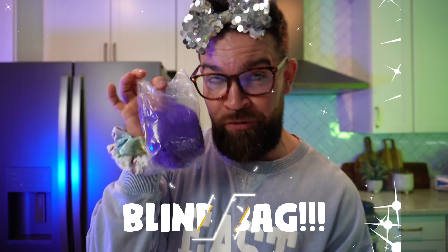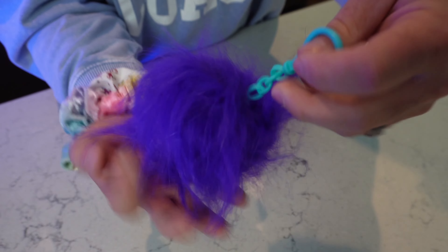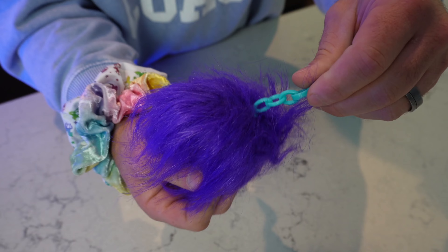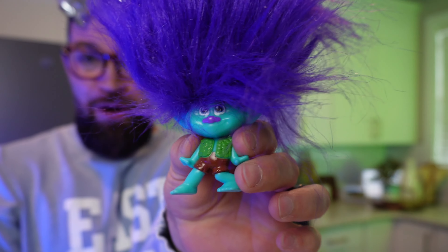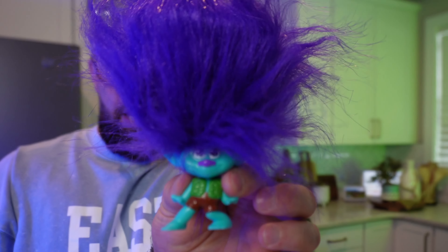This blind bag is see-through! Does that make it a blind bag or not? It's definitely blue and fuzzy. You know why they call it a pom-pom? You can't see the troll! It's so fuzzy and soft, and I guess this is purple. You flip it out — we got Branch! He's definitely one of my favorites. Check it out, look at his crazy hair — this troll is a rock and roll star!